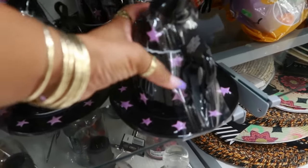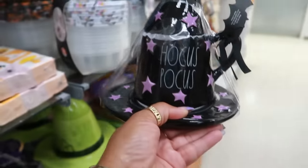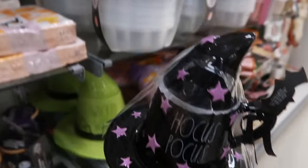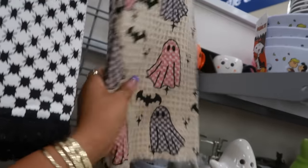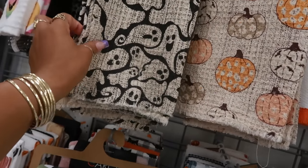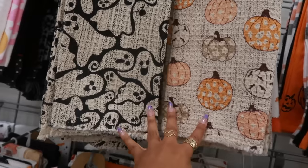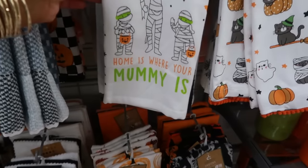You have the small Hocus Pocus cups with the topper and the plate and the saucer. This is fifteen, this is fifteen, this set is ten — I like that. These two too — it's like the texture is like waffle, that waffle material. Home is where your mommy is.